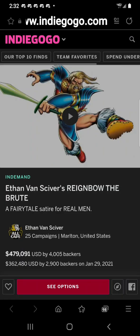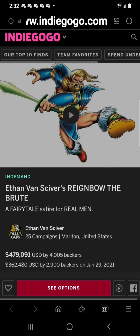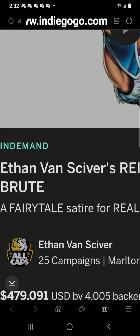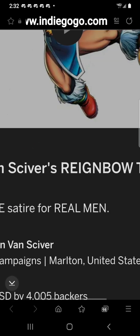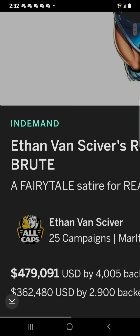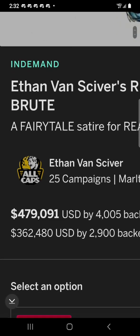All right, here we are at Indiegogo on the campaign page for Ethan Van Sciver's Reignbow the Brute, a fairy tale satire for real men. You can see it's in demand still, so you can still get it. There's Ethan, and this campaign raised $479,091. That's awesome, by 4,005 backers. Cool.